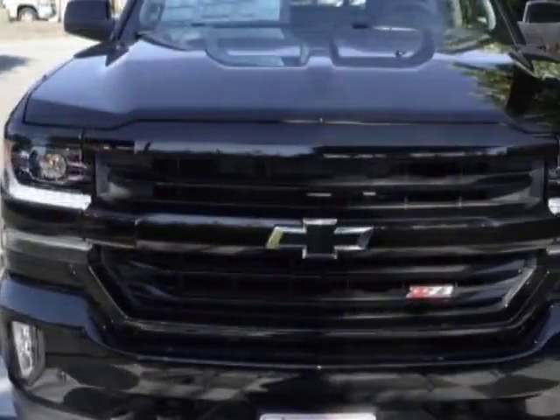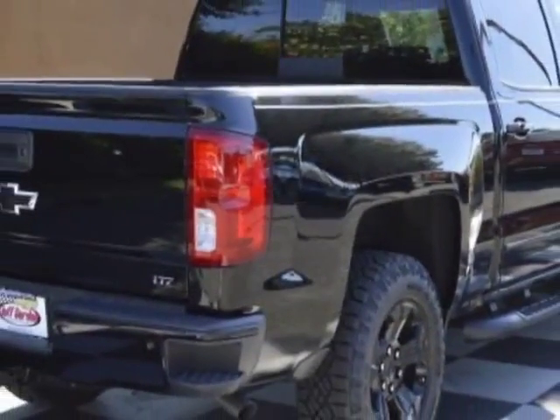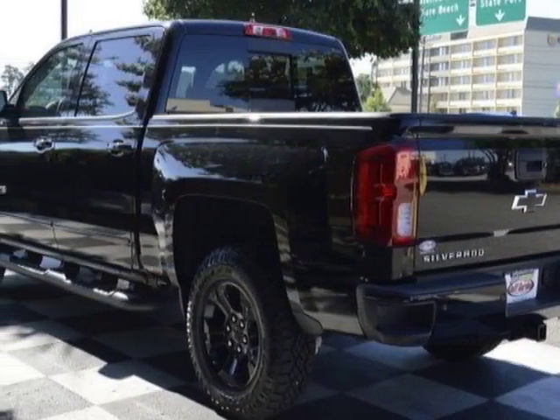This vehicle gets an estimated 15 miles per gallon in the city and an estimated 21 on the highway, and has an 8-speed automatic transmission.